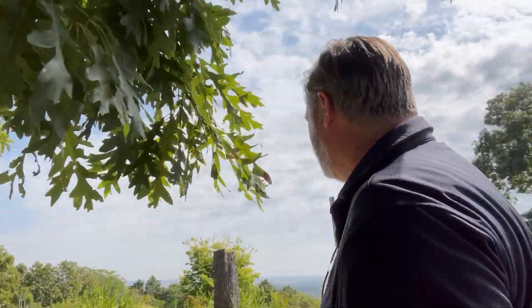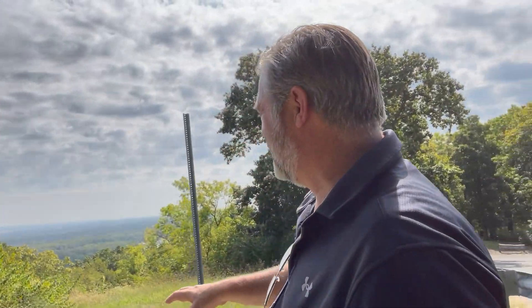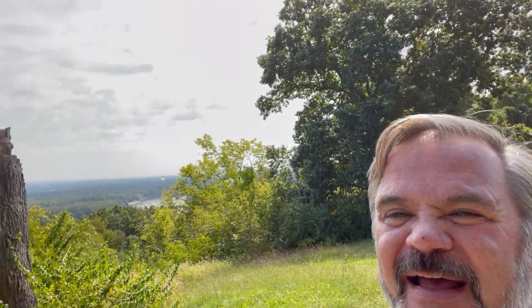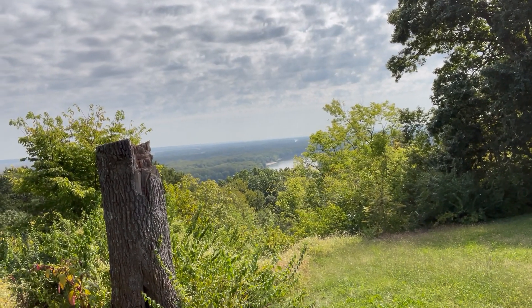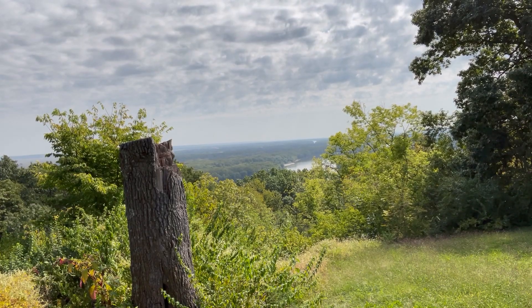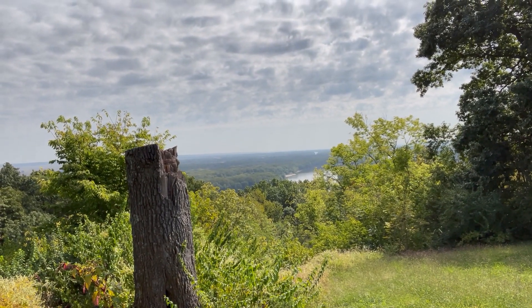So I walked down this path here. There's a lot of trees in the way, and it looks like they cut one down here. You can see the Mississippi River below. It's a little bit of a haze today, but it's really, really pretty.